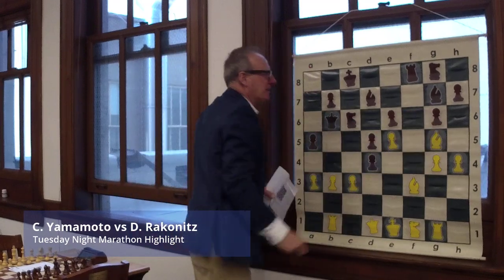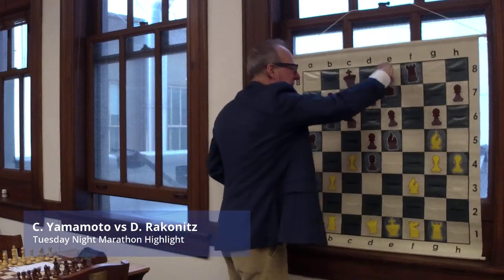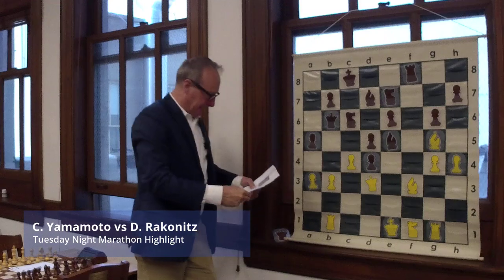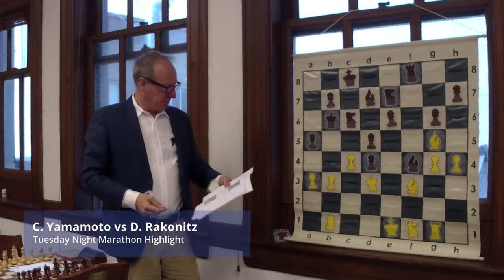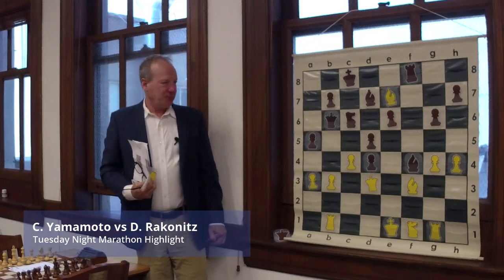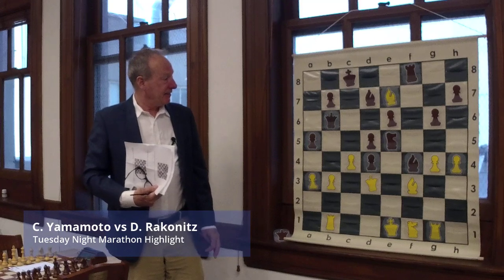He takes the e-pawn, which was a goner anyway. Instead of capturing, he tries to keep it a bit closed. Knight comes back so it can capture on g5. Queen to d3. Bishop to f4, ready to take those squares. Craig captures the knight on e7. This was kind of nice — instead of recapturing, knight to e5, leaving the rook hanging. And here Craig resigned.